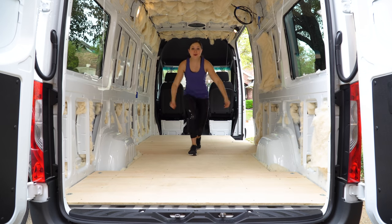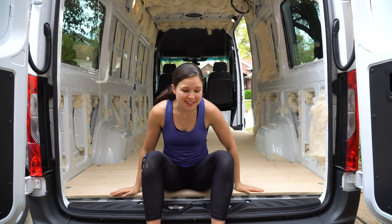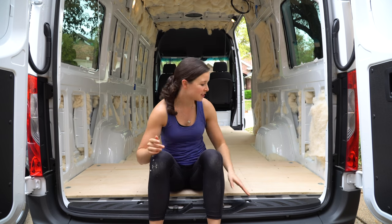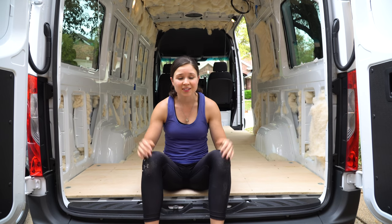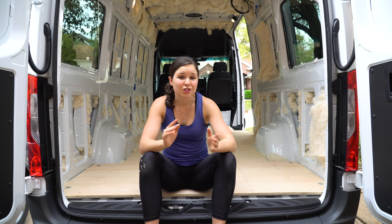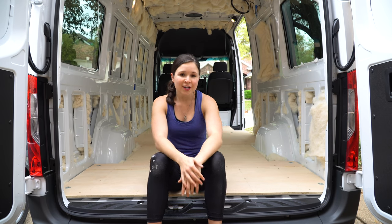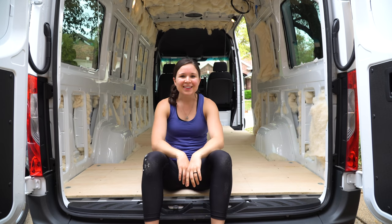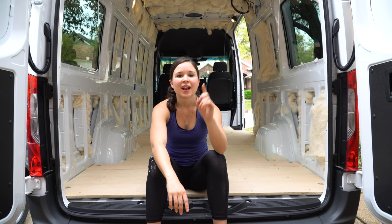We screwed the subfloor into the framing below, putting in quite a few screws to make sure everything is super secure and nothing bounces when we walk. We finished the subfloor! I'm really excited to finally have a subfloor in this thing — dealing with the bare van floor with all the ribs was kind of a pain. It's nice to have a solid foundation now that we can use to build everything. This is the end of the subfloor vlog — the rest of my days here will be spent on the shower, so I'll do a separate video for that. When Adam comes in a couple of weeks, he'll also be working on the shower. I'm gonna go take a break — see you guys next time!